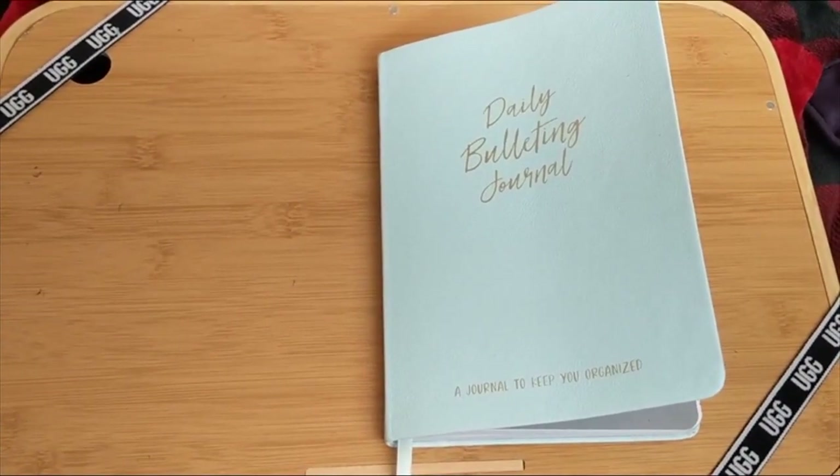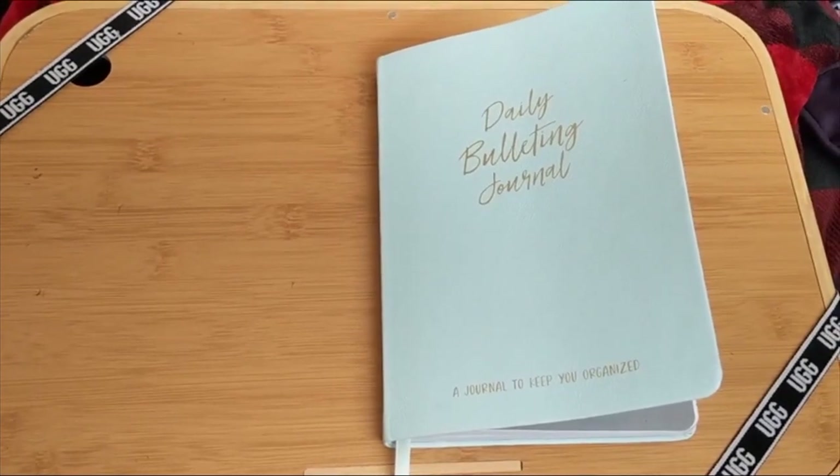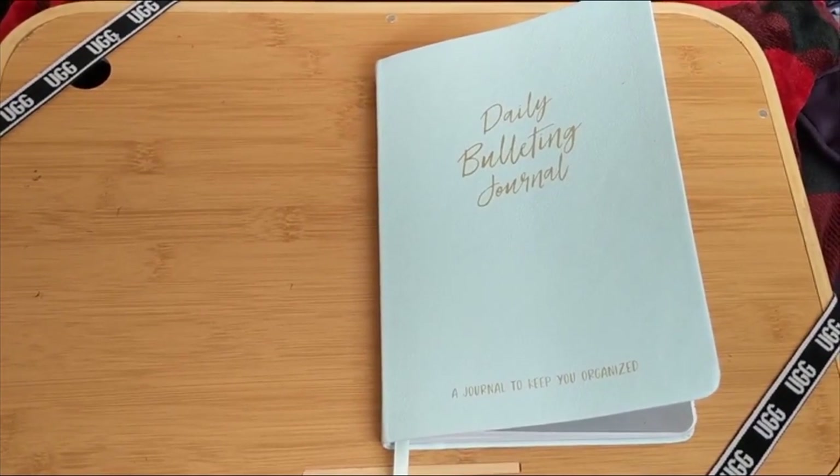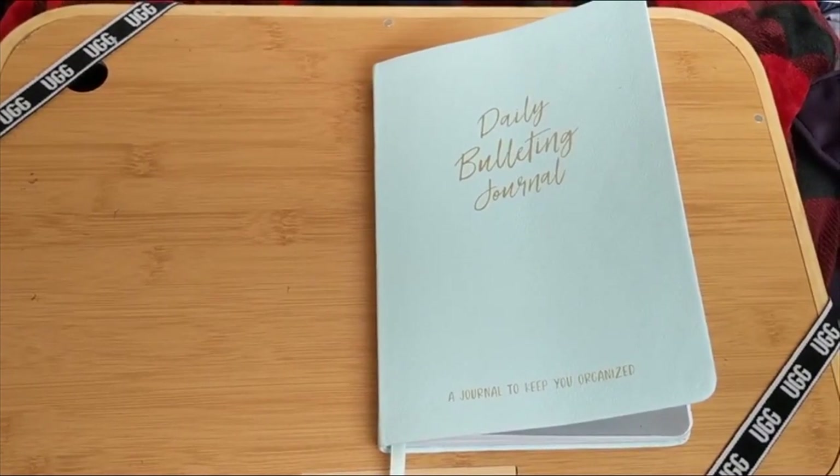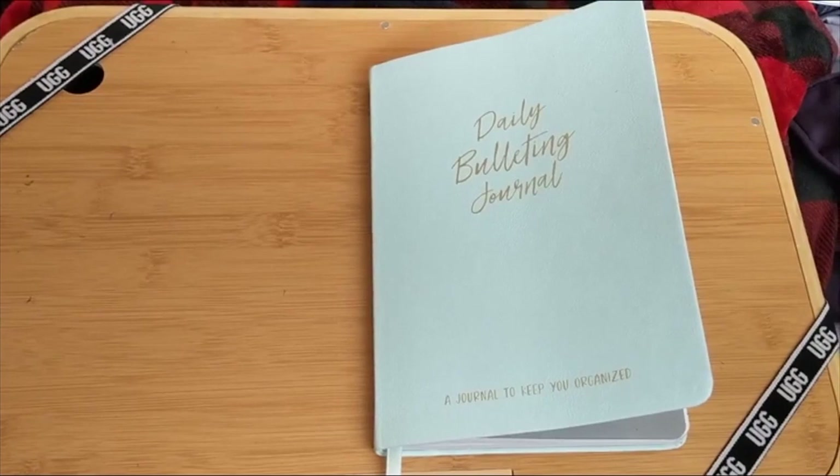Hello, hello everyone. My name is Laura and this is my channel, Laura's Little Library. So today's bullet journal is going to be a little different. I wasn't sure if I was going to do one this month, but then I decided I do need a bullet journal.